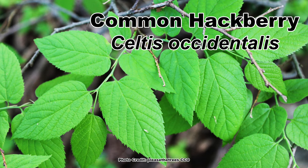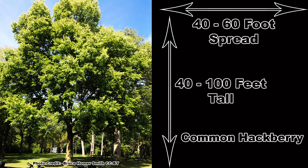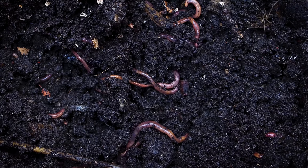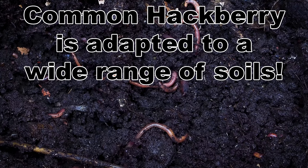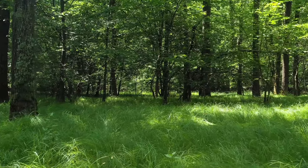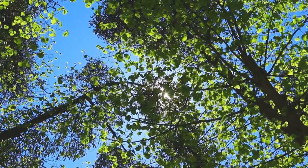First up is the common hackberry, Celtis occidentalis, which has a large range in Eastern North America, but is more common in the upper two-thirds of the U.S., especially in the Midwest. It is a large tree and can be from 40 to 100 feet tall with a 40 to 60 foot spread. Soils make a huge difference with the mature height common hackberry can attain, and while it is not picky about soils it will grow just about anywhere, it will become much larger when growing in rich bottomland soils. While it can handle partial shade, it will have better form and produce more fruit if grown in full sun.